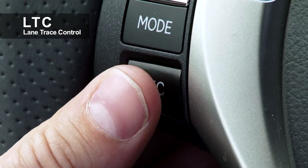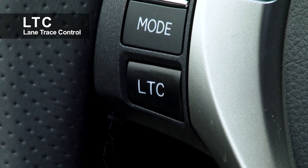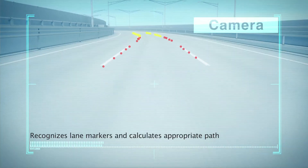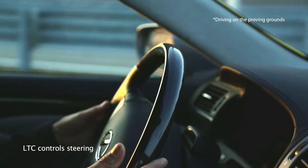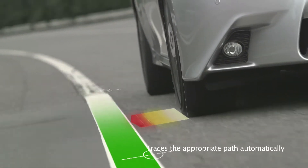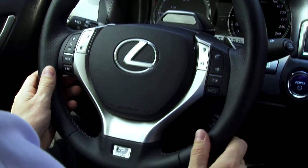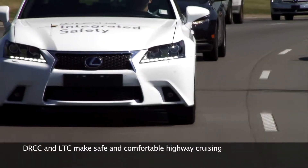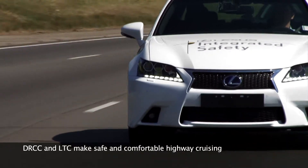Lateral Control by Lane Trace Control. LTC enables the vehicle to smoothly trace the appropriate path in the current lane by recognizing lane markers and preceding vehicles with steering control. LTC combined with DRCC makes it possible for the driver to enjoy safe and comfortable highway cruising.